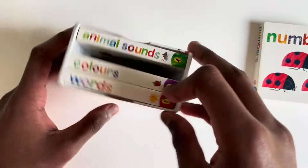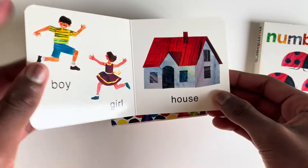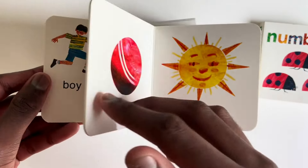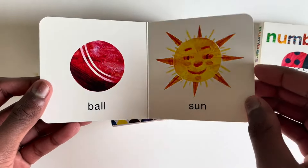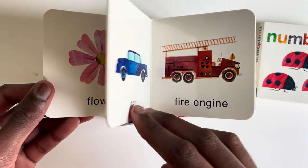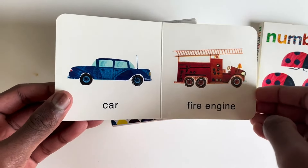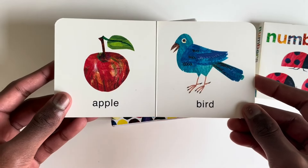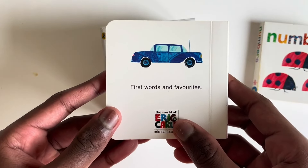Shall we read the next one? Words. Boy. Girl. House. Blue. Sun. Flower. Butterfly. Car. Fire engine. Apple. And bird. First words and favourites.